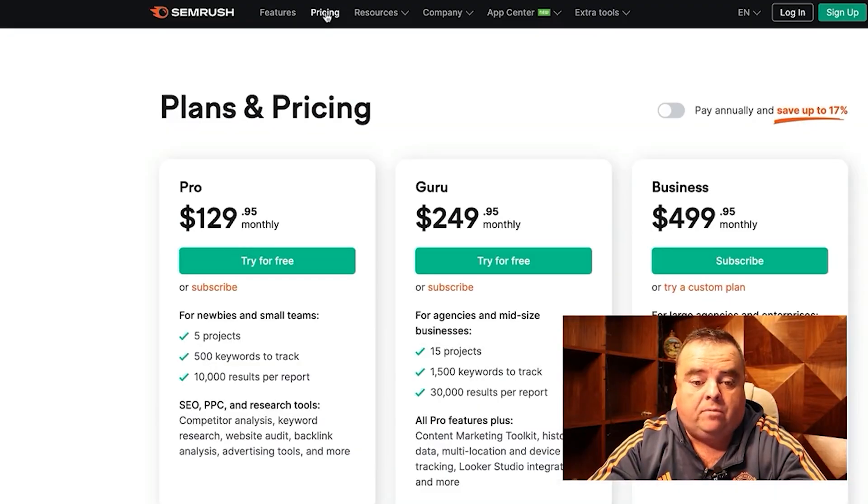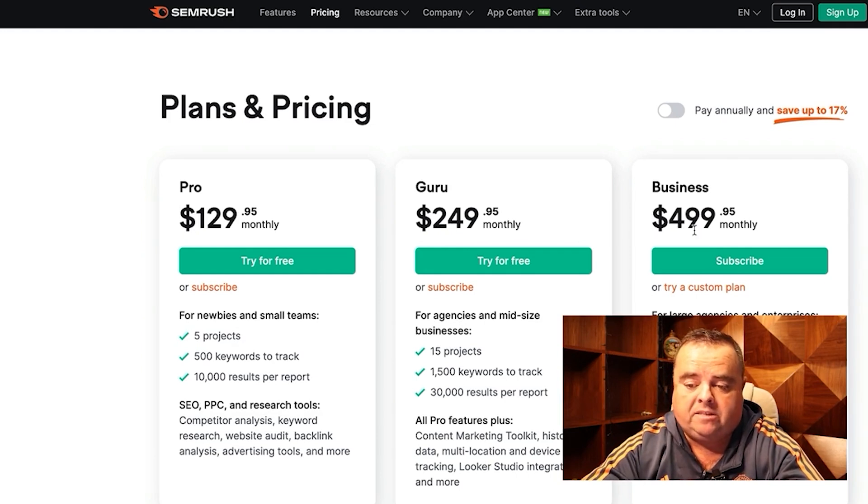SEMrush is vital. On screen you can see the plans and pricing — you can get it from $129 a month for the lowest package. If you're working with more keywords and want to track more, the Guru package is $249, and then there's a business package at $499, which gives you more projects and more keywords to track.